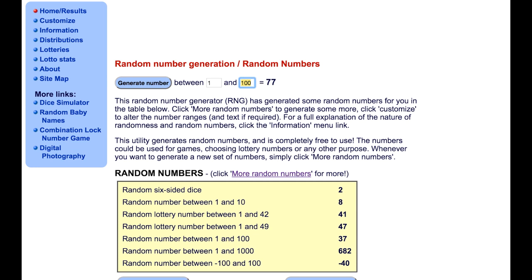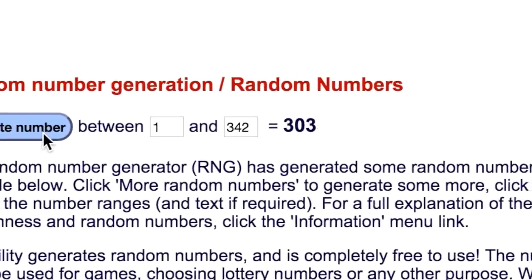There were 342 entries. Usually my favorite number is 3, so whatever is the third number that generates is going to be the winner. So first number, second number, and the third number will be the one that wins, which is number 303.